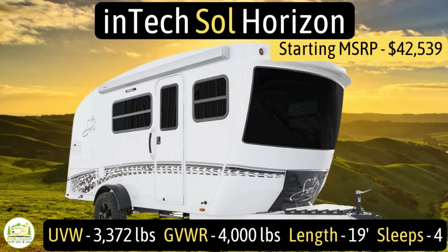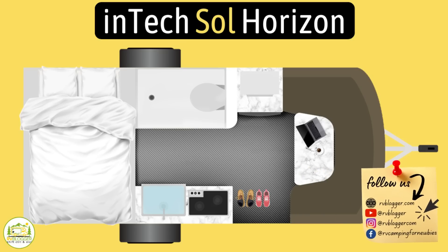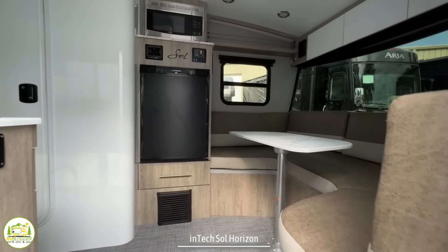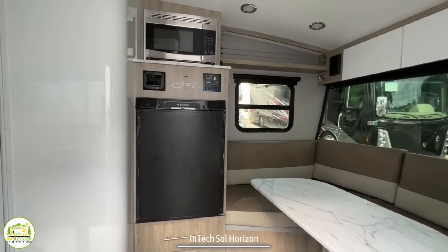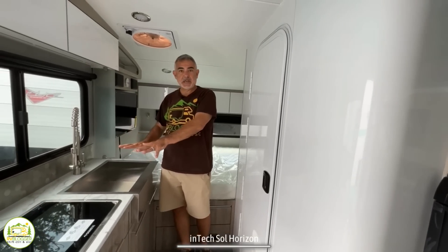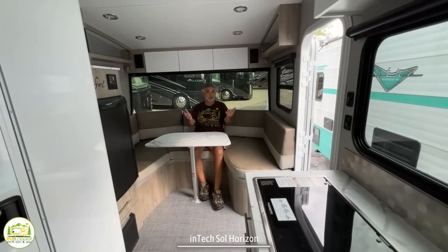This travel trailer is the Intech Soul Horizon. It's got an unloaded vehicle weight of 3,372 pounds, a cargo carry capacity of 628 pounds, for an overall gross vehicle weight rating of 4,000 pounds. It measures in at 19 feet even and it sleeps up to four people. When you first walk into this travel trailer, you've got your dinette and living area on the right-hand side, a mid-bath location, kitchen area, and the bedroom towards the back.